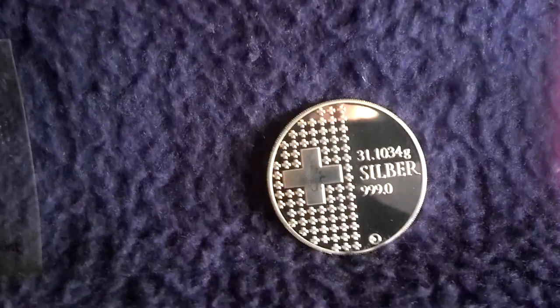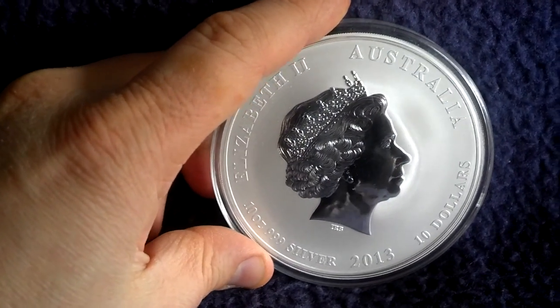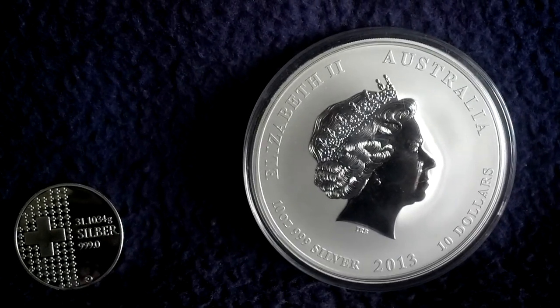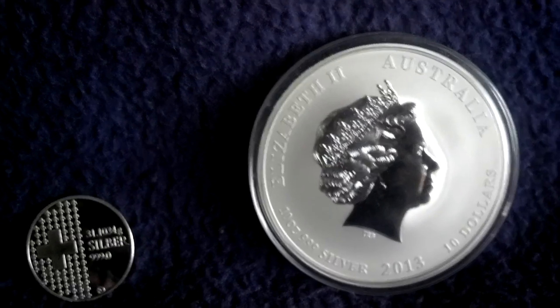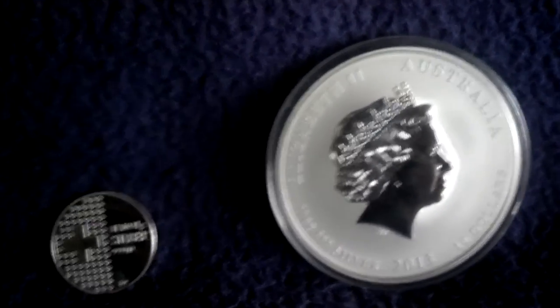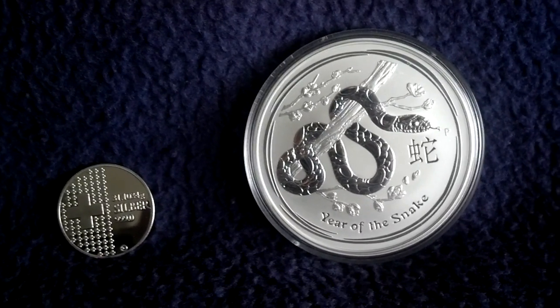The last one was the best bargain I found at the whole fair. It is a 10 oz Lunar Year of the Snake. I think I got this below spot price — I was very lucky to find it, and after bargaining a little with the dealer I got it for a very good price. It was a good thing for me to visit this fair. It was small and had almost 99% collector stuff, but for everyone who lives in this region it's a nice thing to visit at the end of January every year.